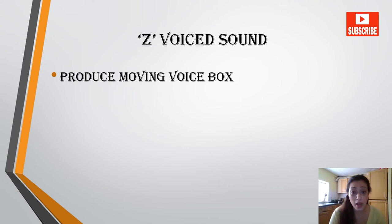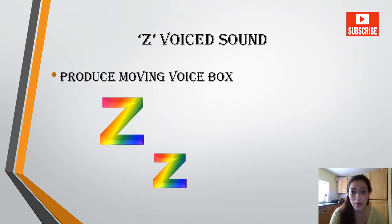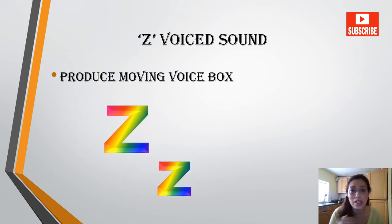So you see how this practice really works to practice the different sounds. The next sound we are moving on to is Z. That's the voiced sound you need to produce — it comes from moving your voice box. If you say the sound Z, you can hear the voice box moving. Now let's do some practice.